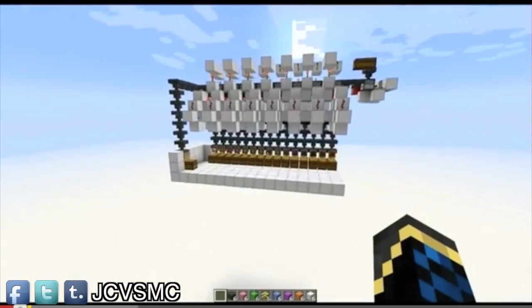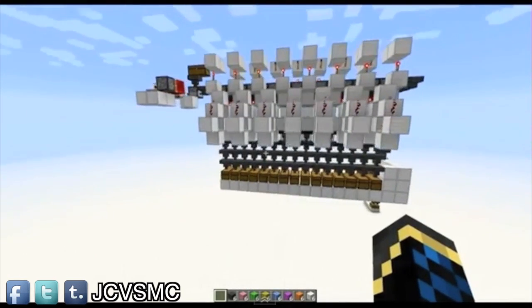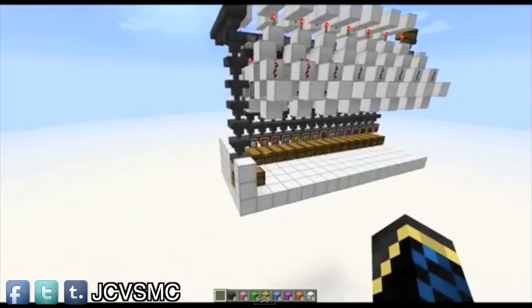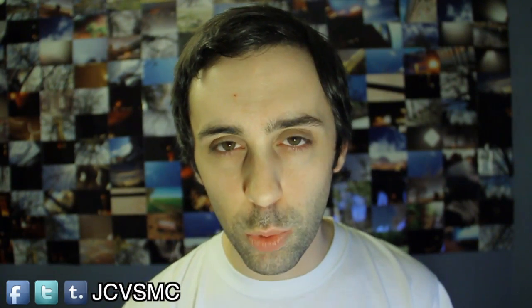My friends MinecraftPG5 have created a dropper hopper sorting system, which is really, really cool and you can expand it because it seems to be modular. It can basically sort all your items from one chest into lots of different chests, so that should be very useful indeed. Let us know in the comments what your favourite Minecraft machines are and maybe I'll go check them out as well.